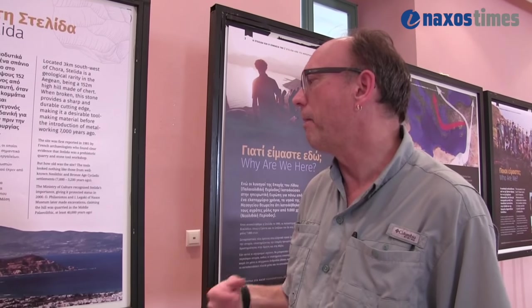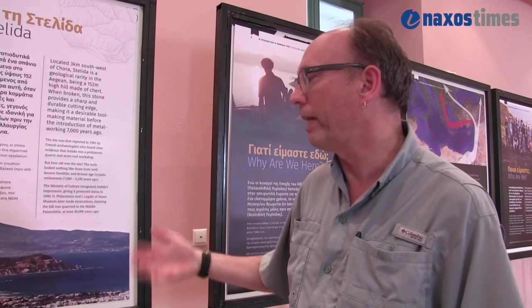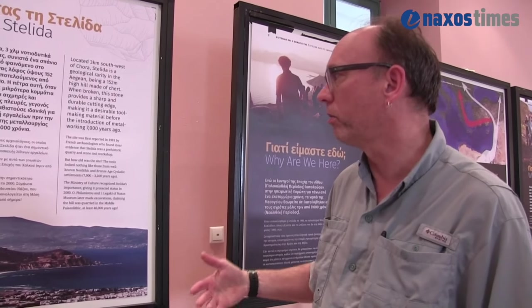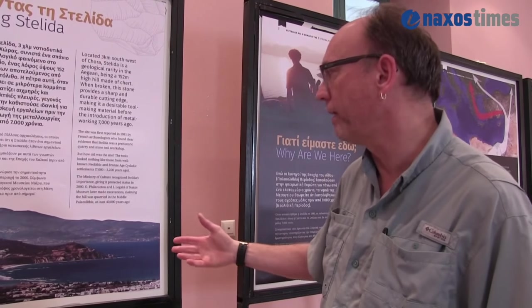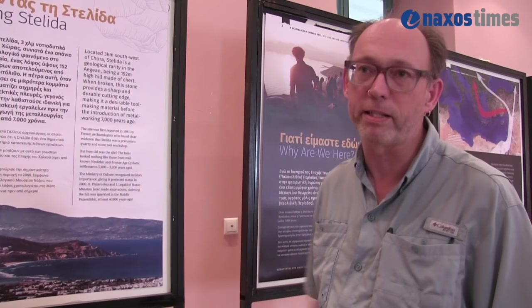We explain why the site is important because the Hill of Stelida is a geological rarity in this area — it's made of a very hard but sharp cutting stone called chert. The site was first found in 1981 by some French archaeologists. They didn't say much about it; it was very confusing for them. Nothing really happened again until the Greek Ministry of Culture archaeologists started working there around 2000, when people started building homes and the site needed investigating.